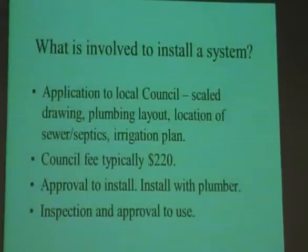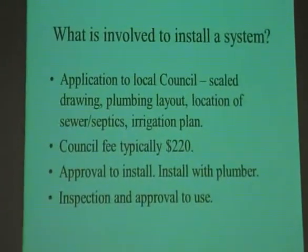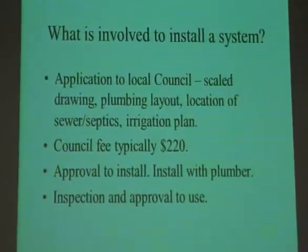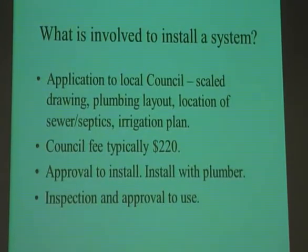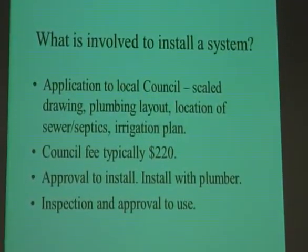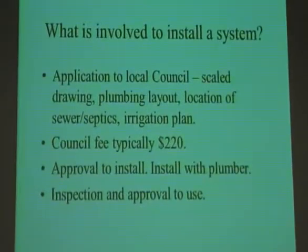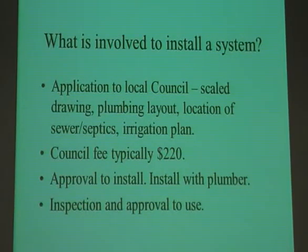What's involved in installing a grey water system? You need to submit an application to the council with some drawings, an irrigation plan, a site plan, and the location of your septic or sewer line. There are fees set by the State Health Department, not the council. Some councils, like South Perth, actually reimburse you once they approve and inspect the system. You need a plumber for some connections, but under the code of practice you can install the irrigation and do most of the work yourself. Once installed and working, the council will come and inspect it, issue a permit to use, and away you go.